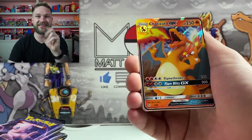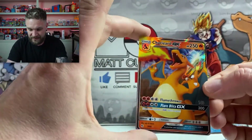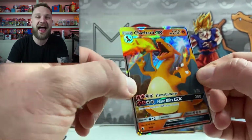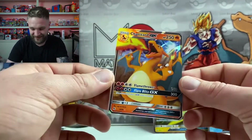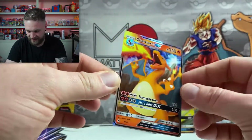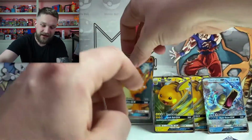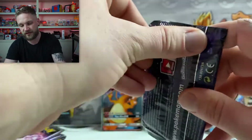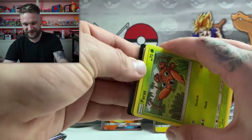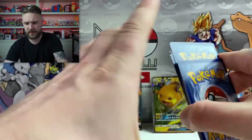Oh yes — we have pulled a Zard! We said we were Zard hunting and we pulled one! Obviously this is not the big shiny one, but I don't actually own this version either. We have the Charizard GX number 9 of 68 — that is still a lovely card. Oh my god, I'm happy! Hopefully it hasn't blown the load of Charizards in this set and we still have that shiny Charizard to come.